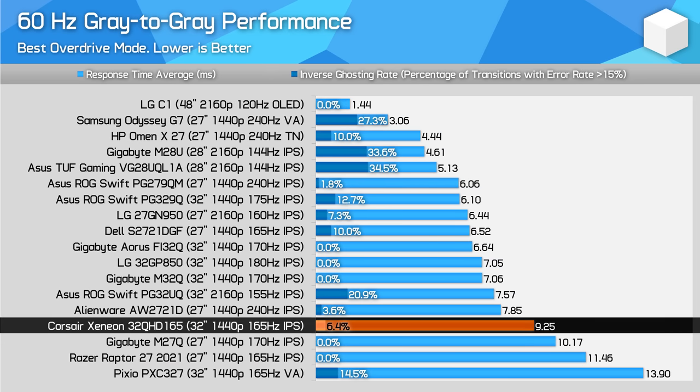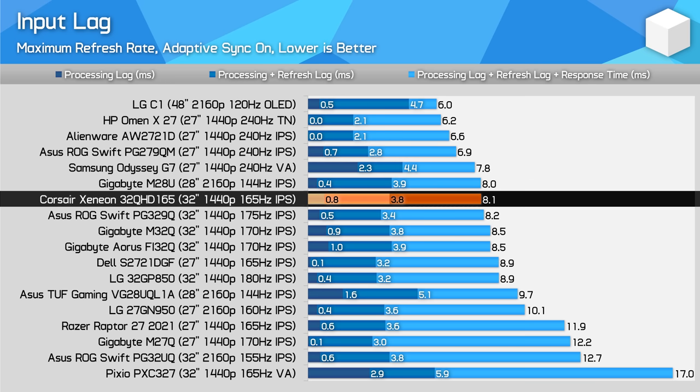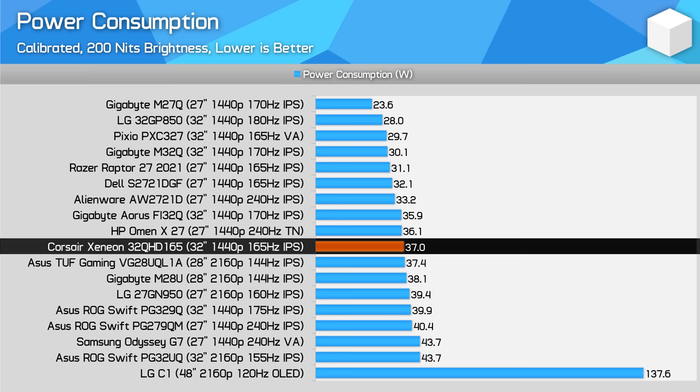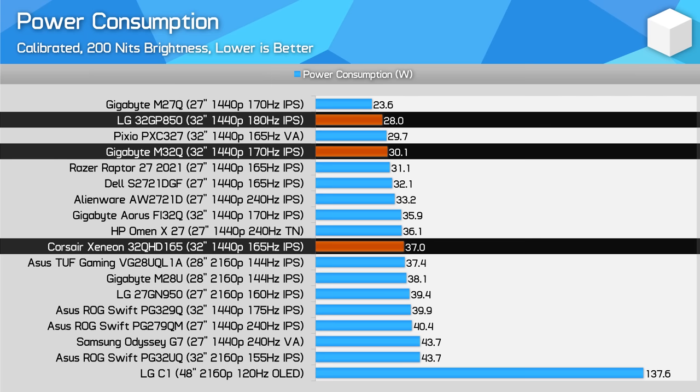For 60Hz, this performance is quite important as the Xenion includes a console mode that accepts 4K 60Hz inputs and downscales them to 1440p. The low level of overshoot is nice, but performance is still somewhat below other monitors of a similar spec like the M32Q. Input lag is strong — the 32QHD165 has a processing delay below 1ms, so that's a non-issue, and the only other thing with a major impact on latency is the refresh rate. 240Hz monitors are also available at a similar price, and due to their higher refresh rate they do have lower latency. The Corsair monitor has similar efficiency to the ASUS PG329Q, which makes sense as I believe both use an AU Optronics panel. However, this panel is not the most efficient on the market, with lower power consumption figures seen from monitors such as the LG 32GP850 and Gigabyte M32Q.